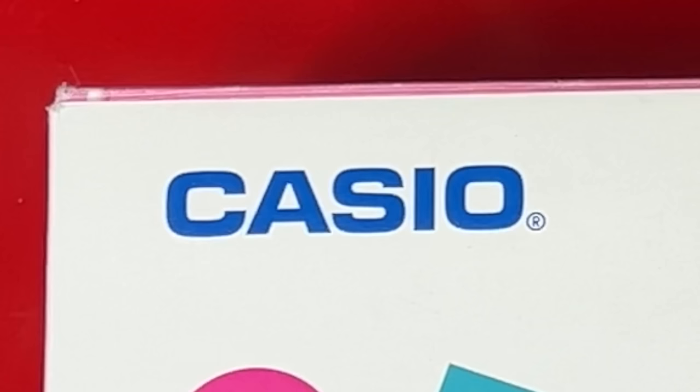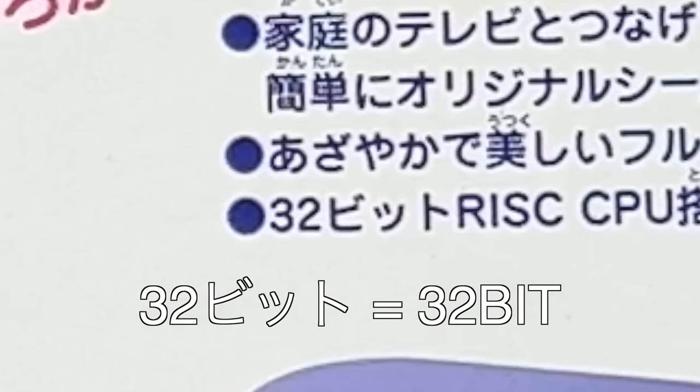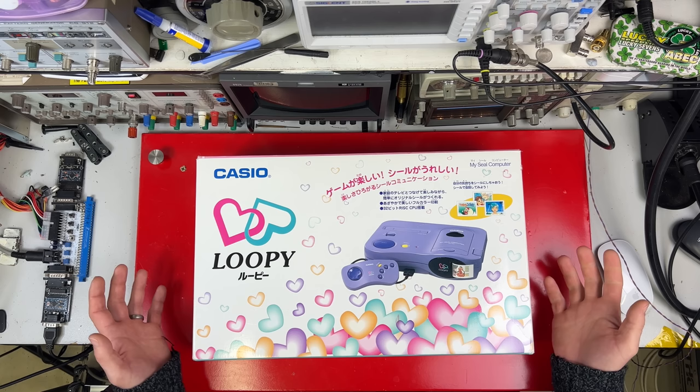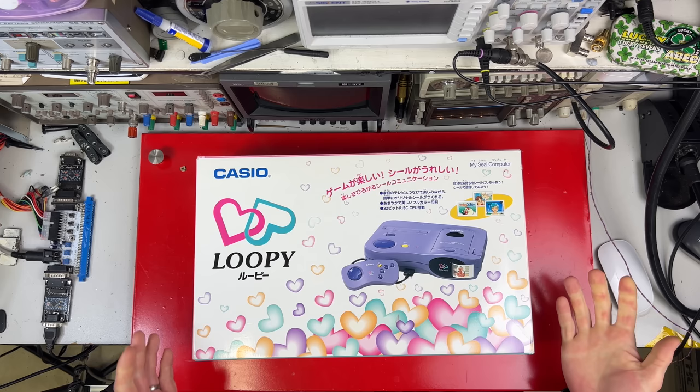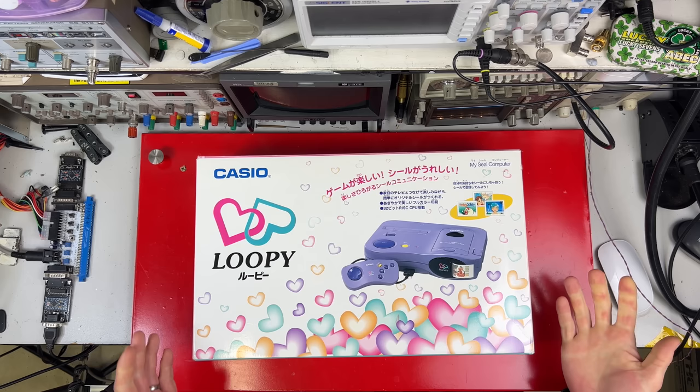Now I'm not saying girls don't care about what's in a computer. I'm saying children don't care about what's in a computer. Nobody cares about what's in a computer. The 32-bit part is relevant though — back in the 90s everything was about the bit wars. The more bits you had the better your console was. That wasn't entirely true, but that's what they did.